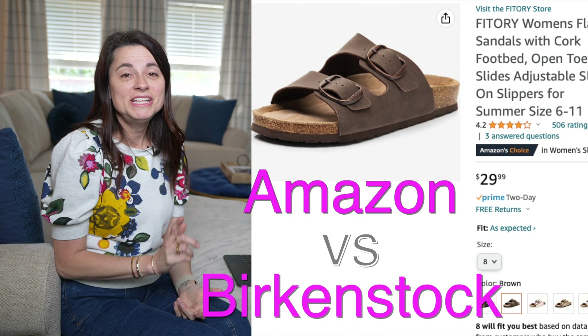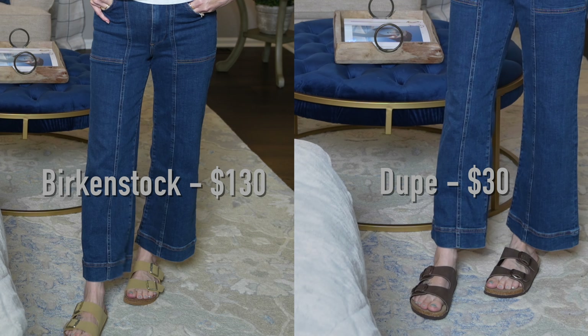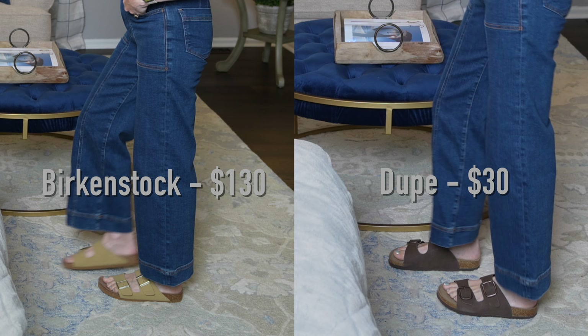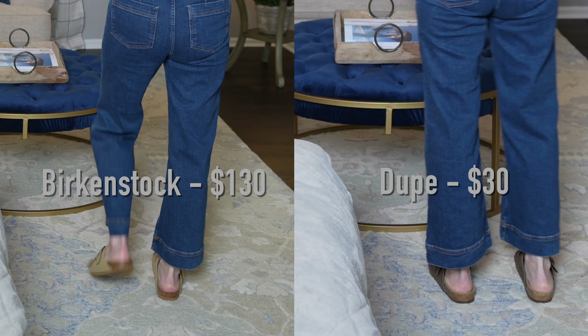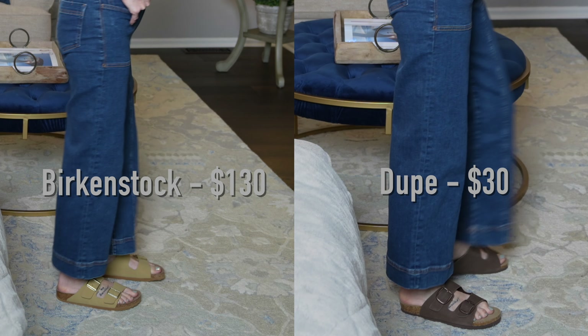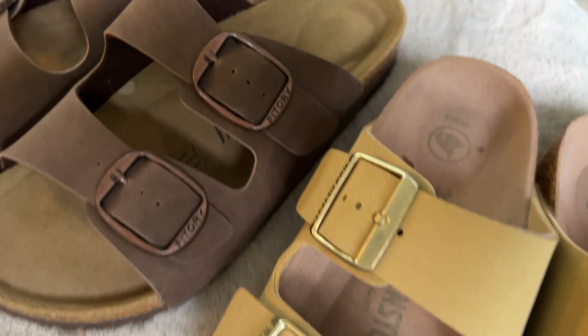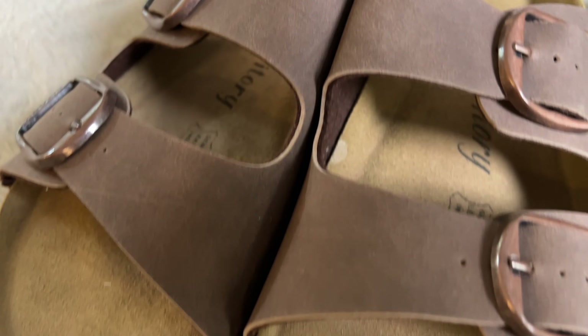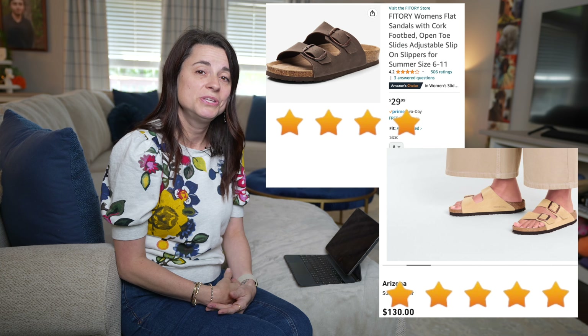Next, let's talk about the shoes. These are dupes of Birkenstocks — $30 on Amazon versus $130 for the Birkenstock style, so we're talking about a $100 difference. The ones from Amazon felt good, looked good, and fit really well, which actually surprised me — a lot of Birkenstock dupes don't. Would I take them over the Birkenstock brand? I don't think I would, because I've worn Birkenstocks for years. I have never worn a pair out. They hold up in the rain, mud, being washed and thrown around — such good quality that they last forever. I'm not sure I'm willing to give up my Birkenstock brand even for a dupe as good as this one.